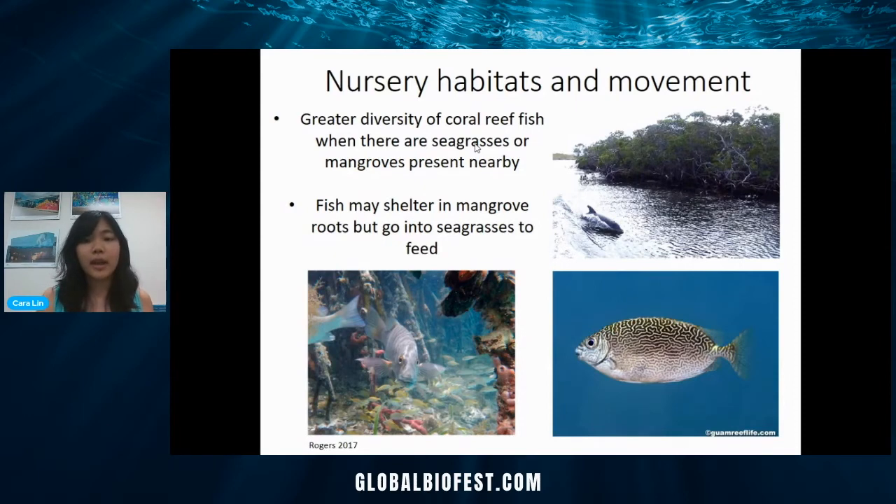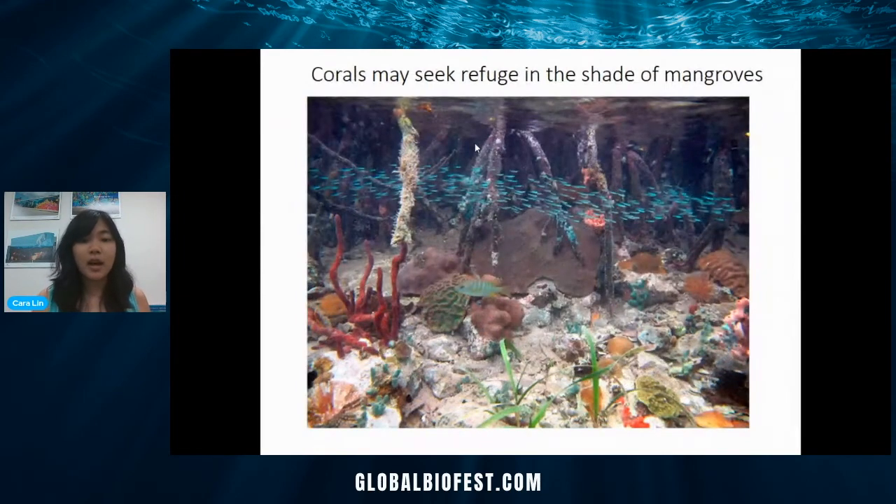That's a really important feature of how seagrasses and mangroves support our coral reefs. Corals might even seek refuge within the shade of mangroves. This is a unique habitat in the Virgin Islands — you can see these corals getting some shade from the mangroves, and there are also seagrasses, sponges, and macroalgae here. Everything is connected and has an ecological role and connection with each other.